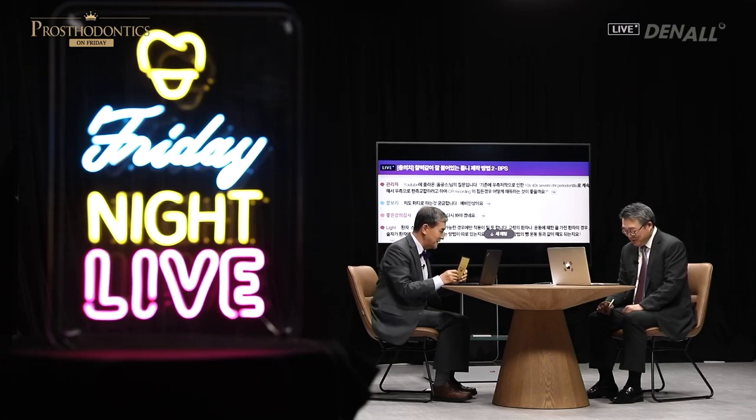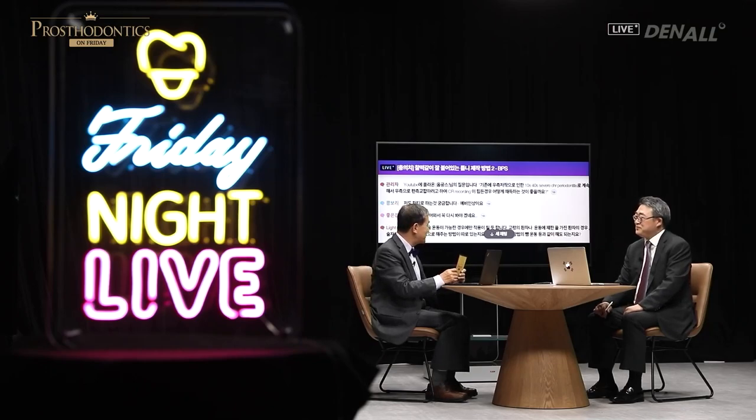Dr. Lee, thank you for the wonderful lecture. You mentioned that this denture really sticks and it's beyond expectations — almost as if adhesive has been applied, and the denture looks very good. In most cases, there are issues with the lower, but the sealing is excellent and the retention looks excellent. Did you devise this denture? That is correct.